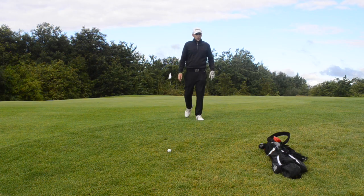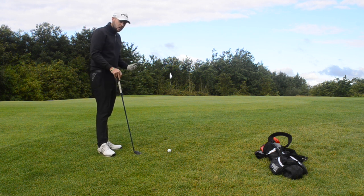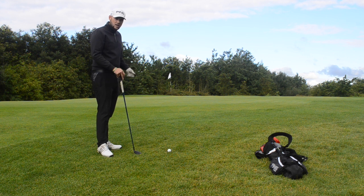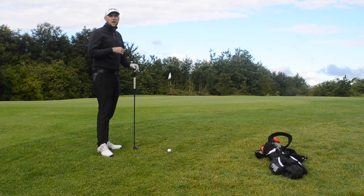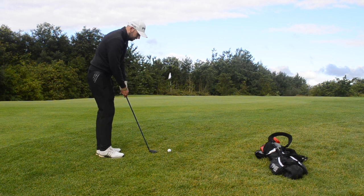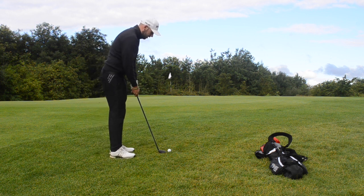It's a shot I get amateurs to use more and more because from this lie many would grab a 56, 58, or even 60-degree wedge and try to fly it all the way there — coming up 20 to 30 feet short or thinning it off this lie. With the ball slightly above the feet on an upslope, mishits thin it over the back. And with an iron like a nine or eight, you still don't know how it's going to check or react on the green. With the hybrid, I grip down the shaft and treat it like a putting motion. A couple of swings looking at the hole, just like putting — then into play.